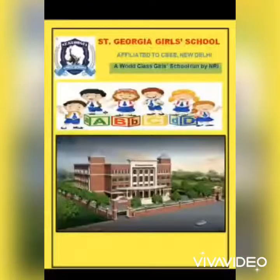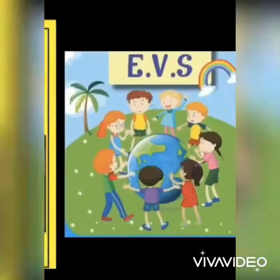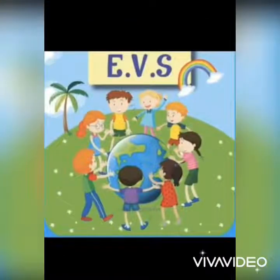Hello everyone. Welcome to St. Georgia Girls School, Hajipur. Myself Ankita Jaiswal, and today I will teach you EVS of class 2.